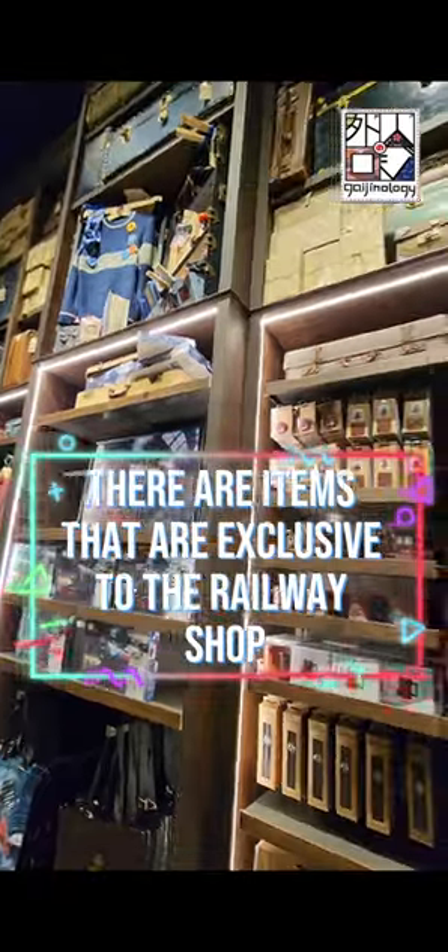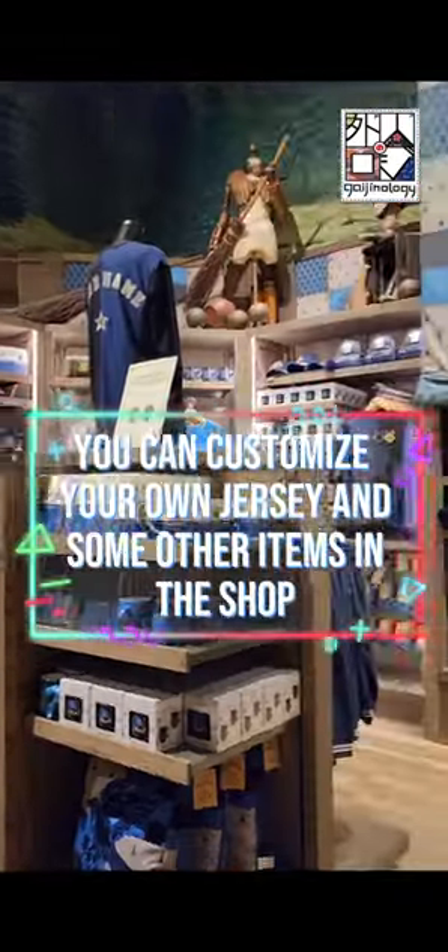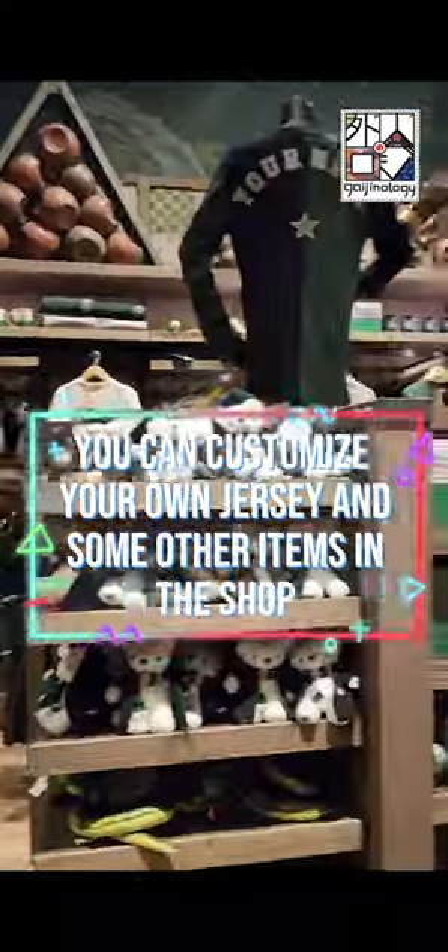There are items that are exclusive to the railway shop. You can also customize your own jersey and some other items in the shop.